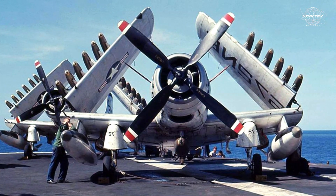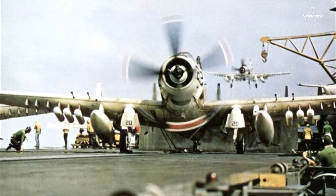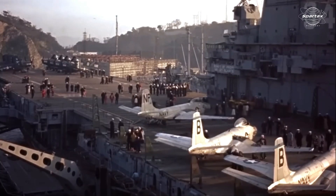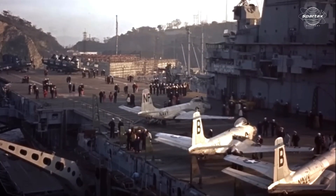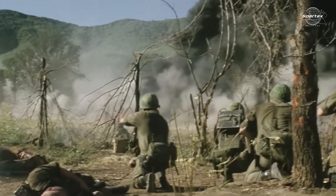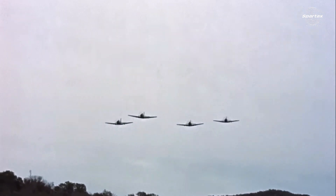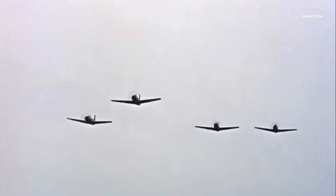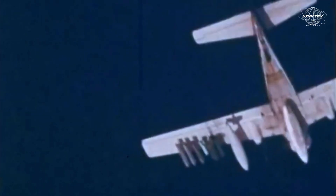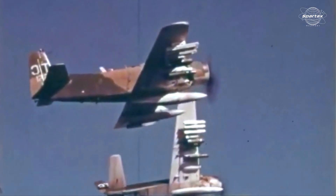Originally, the A1 Skyraider was created in World War II to meet the demands of the U.S. Navy for a long-range, single-seat, carrier-based aircraft that could be used for torpedoing and dive bombing. It was anticipated to replace the F4U Corsair as the aircraft that came before it. Its first flight was on March 18, 1945, and the U.S. Navy intended it for a range of critical tasks, including air support, reconnaissance, and rescue operations.